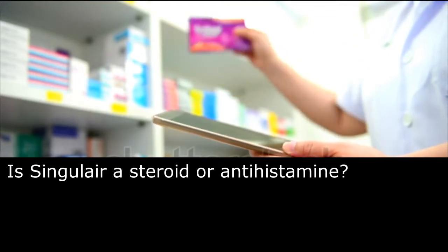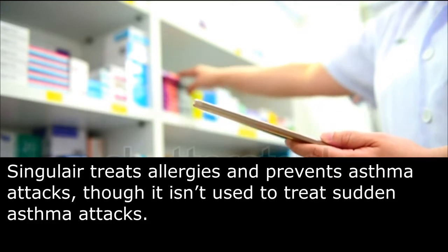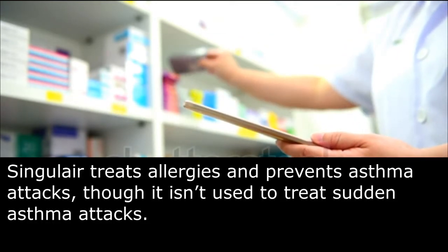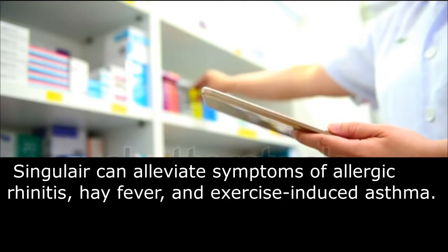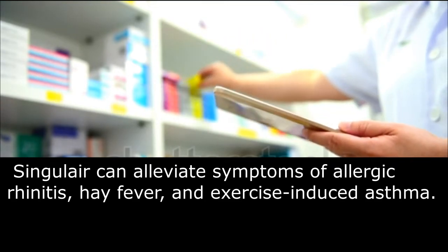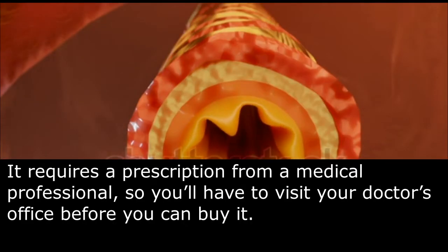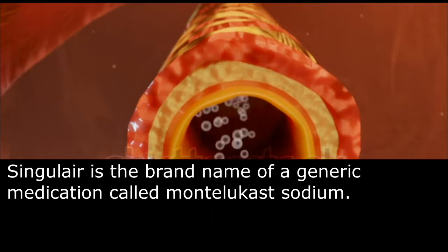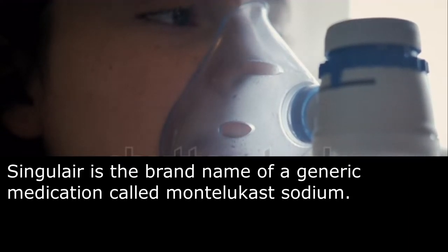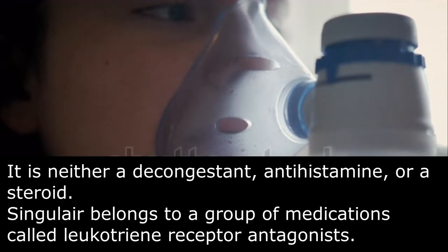Is Singulair a steroid or antihistamine? Singulair treats allergies and prevents asthma attacks, though it isn't used to treat sudden asthma attacks. Singulair can alleviate symptoms of allergic rhinitis, hay fever, and exercise-induced asthma. It requires a prescription from a medical professional, so you'll have to visit your doctor's office before you can buy it. Singulair is the brand name of a generic medication called montelukast sodium. It is neither a decongestant, antihistamine, or a steroid.